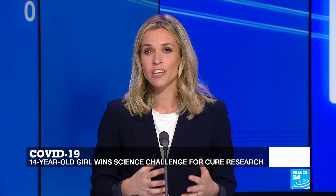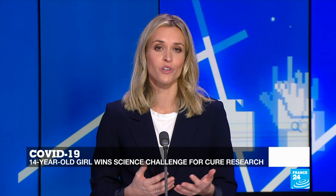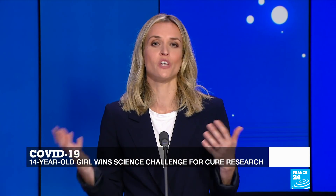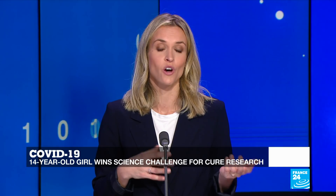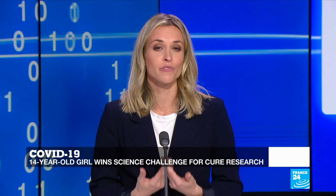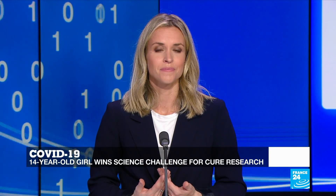So you initially entered the competition with a project focused on finding a cure for the influenza virus, and then in the midst of the pandemic you changed your focus and shifted your efforts on COVID-19. So tell us why you were interested in the flu in the first place. It actually started about two years ago. I was researching about the 1918 Spanish flu pandemic, and I became interested in viruses, drug discovery, and pandemics. And that's when I started my research on it.